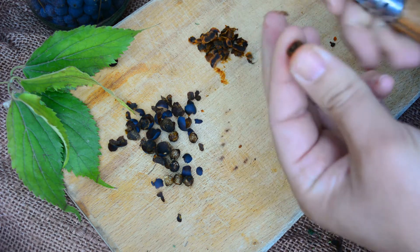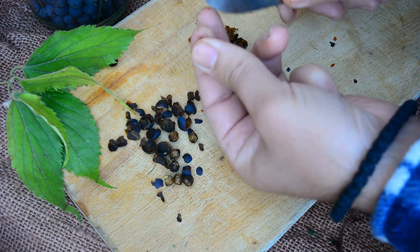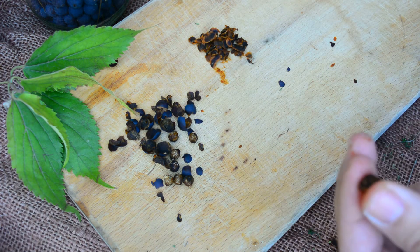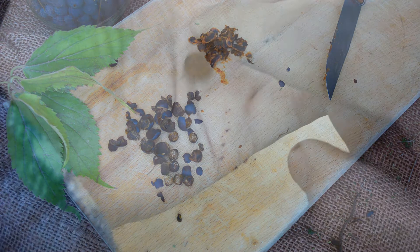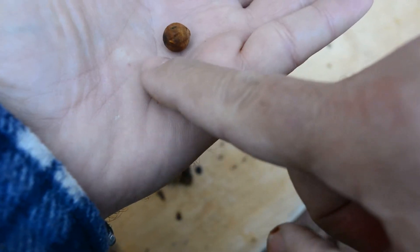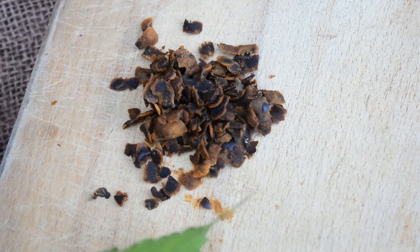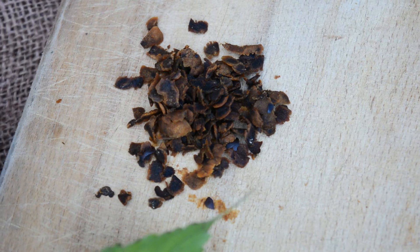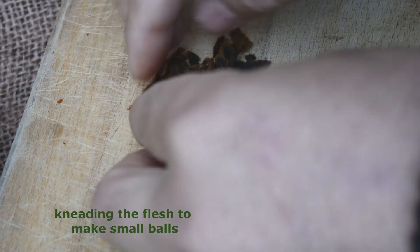Ancient peoples had different ways of eating them. One of them was to mash the fruits into a paste, which they then wrapped around a stick and baked on the fire. Others mixed this paste with fat before cooking. Personally, as you see here, because the fruit has very little flesh and a large stone, I like to clean the flesh from the fruit and, after I have collected a small quantity, to knead it into small balls and consume them.